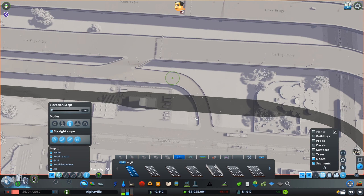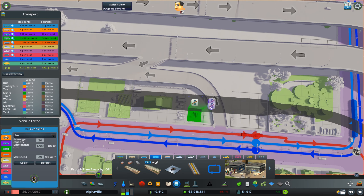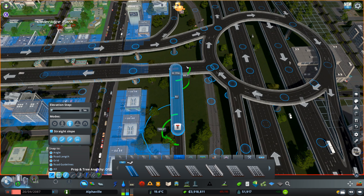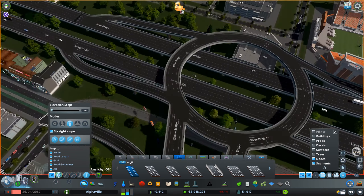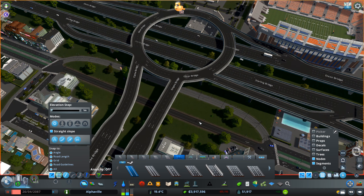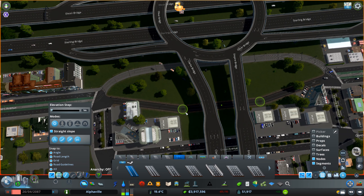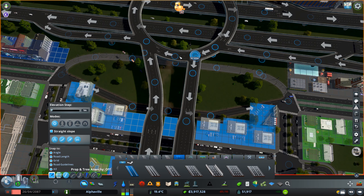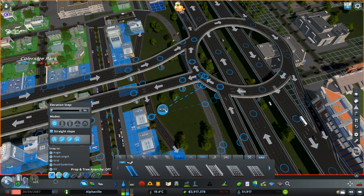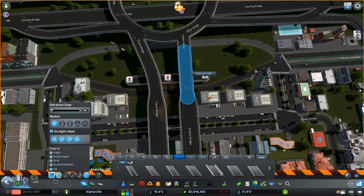This one that I'm building right now I will change later on, because it didn't work as intended — especially because you have this exit of the highway going up and then another road coming up to the roundabout as well. As I mentioned in previous episodes where I did this kind of time-lapse, the idea is to show you everything I do, and sometimes it doesn't work, sometimes it does.